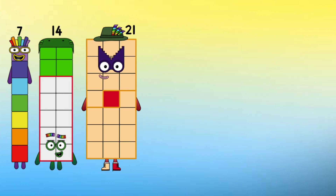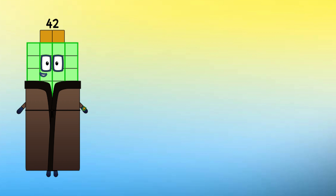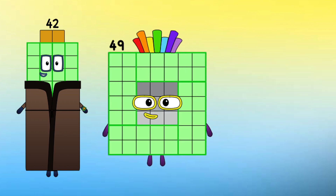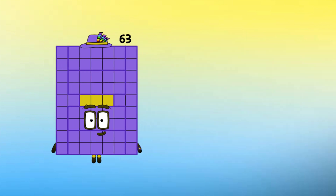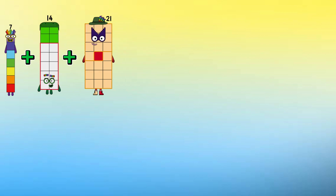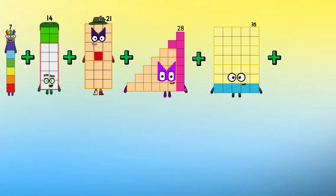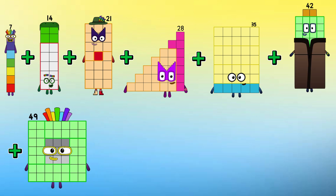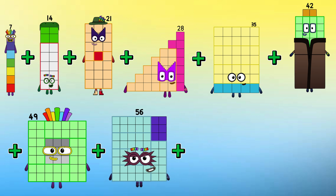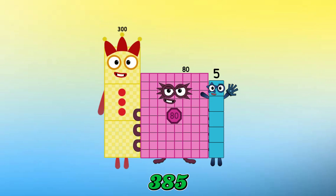7, 14, 21, 28, 35, 42, 49, 56, 63, 70. Let's add them together: 7 plus 14 plus 21 plus 28 plus 35 plus 42 plus 49 plus 56 plus 63 plus 70 equals 385.